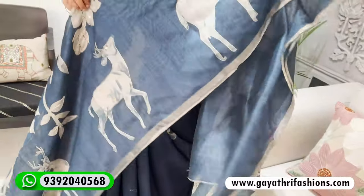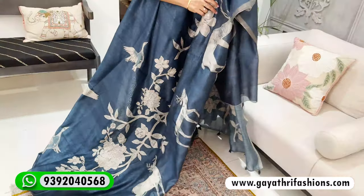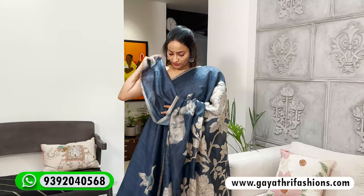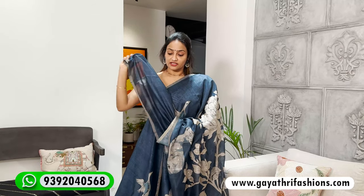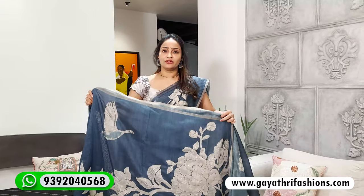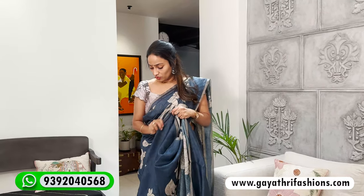There are deer and birds print with a lot of colors. It is not transparent — it's a very good color. This is priced at 2600. There are blouses in self color. It's a body-hugging but not stiff fabric — it's very comfortable. It is 47 inches in height and not transparent.